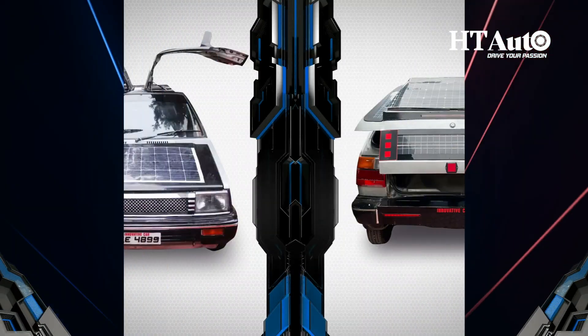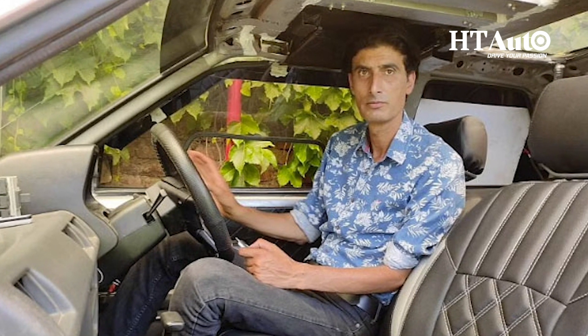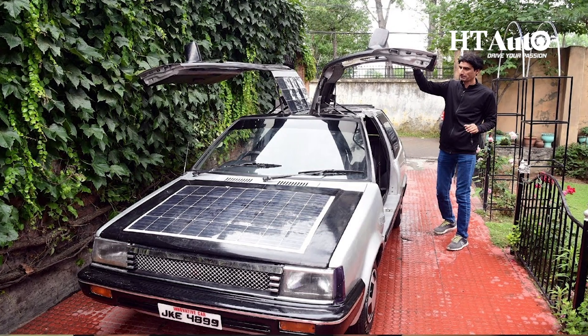When was the last time you heard about a handmade car? Wasn't it when you learned about Ferrari? Today we bring to you an insightful tale of an Indian handmade car which is exceptionally advanced, as it comes with solar charging. After a 13-year-long dedication which came with a lot of challenges and failures, Mir Bilal succeeded in building a solar EV.